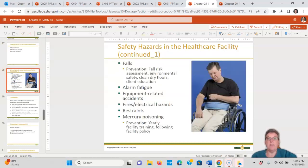Safety hazards in the healthcare facility include falls as number one, alarm fatigue — getting sick of nuisance alarms — equipment-related accidents, fire, electrical hazards, restraints, and mercury poisoning. Mercury poisoning used to come from thermometers, but our thermometers are no longer mercury-related.